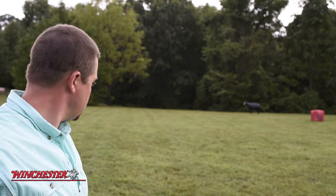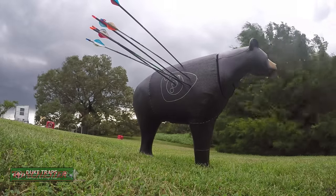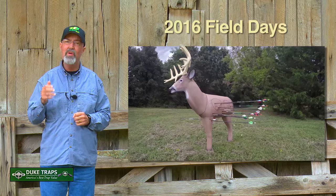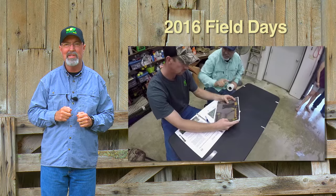Morrell Targets even had a great bow range set up so folks could practice and make sure their bows were tuned in for the upcoming season. No doubt everyone here was a die-hard hunter and they were all excited about the upcoming 2016 season.